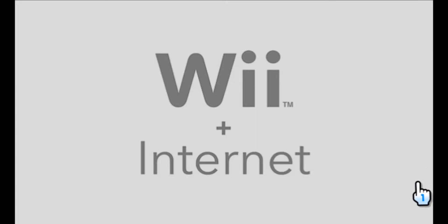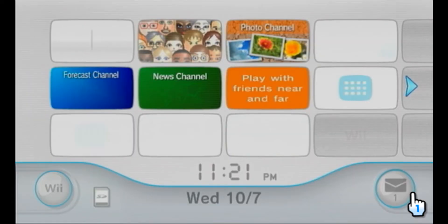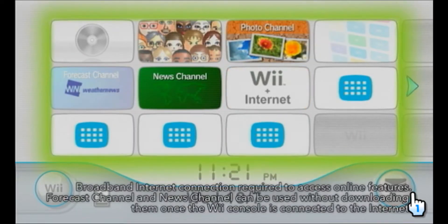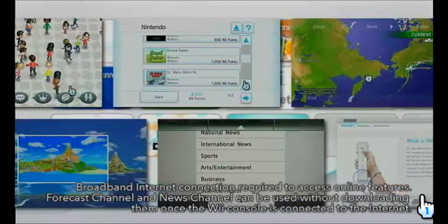Did you know you can connect your Wii console to the Internet? Here are just a few of the many things that the Internet can bring to Wii. Once your console is connected to the Internet, you can start using the channels that are already lined up on the Wii menu.